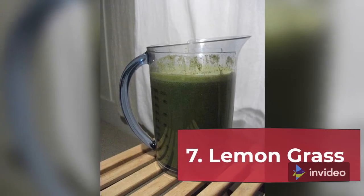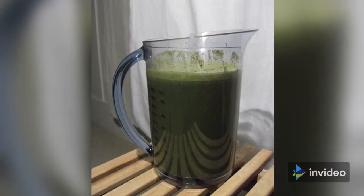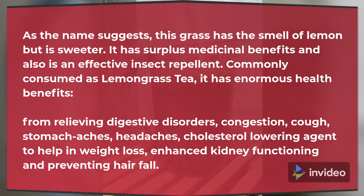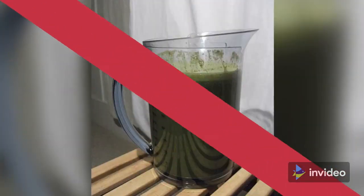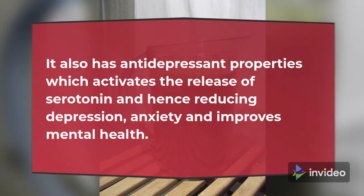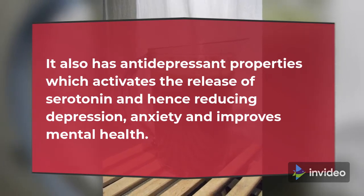7. Lemongrass. As the name suggests, this grass has the smell of lemon but is sweeter. It has surplus medicinal benefits and is also an effective insect repellent. Commonly consumed as lemongrass tea, it has enormous health benefits — from relieving digestive disorders, congestion, cough, stomach aches and headaches, to being a cholesterol-lowering agent, helping in weight loss, enhanced kidney functioning and preventing hair fall. It also has antidepressant properties which activate the release of serotonin, hence reducing depression, anxiety and improving mental health.